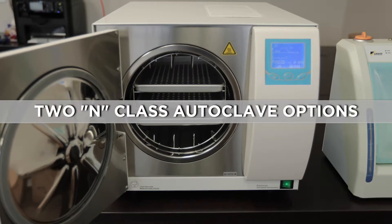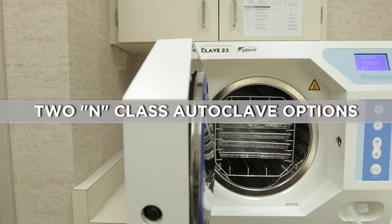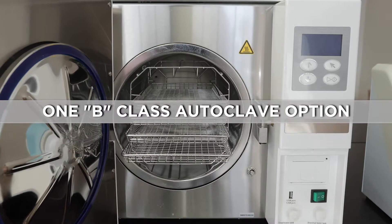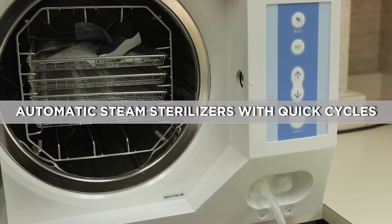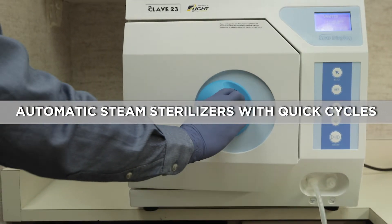The CLAVE-16 Plus and the CLAVE-23 Plus are N-Class Autoclaves with enhanced drying capabilities, while the CLAVE-B is a 23-liter B-Class Autoclave. All of Flight Dental's Autoclaves are automatic steam sterilizers which run cycles quickly and require minimal service and maintenance.